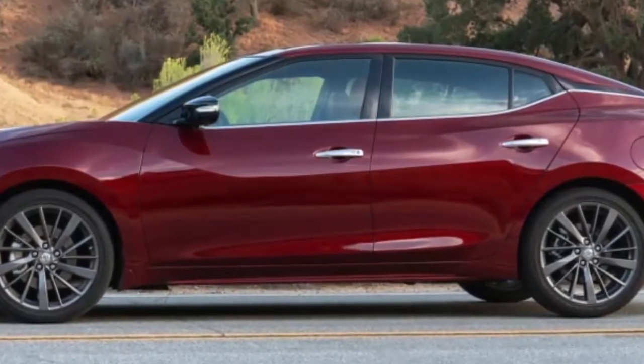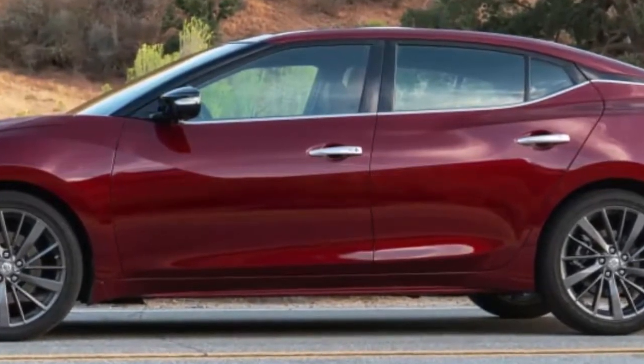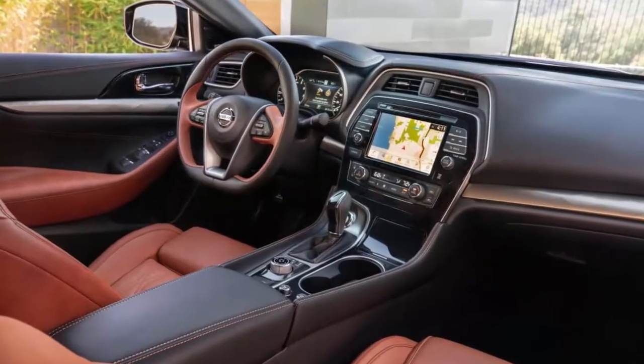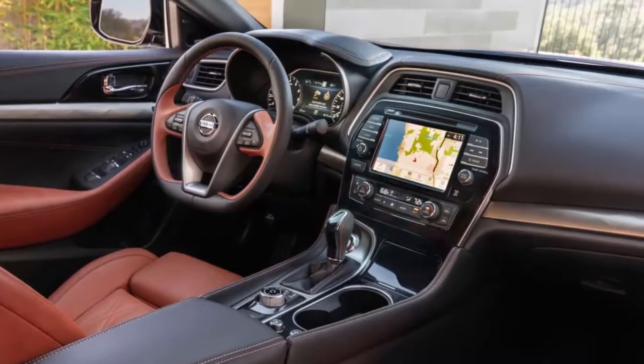Two options packages will be available. The SR will offer a premium package featuring a dual-panel panoramic moonroof, a 360-degree camera system, and advanced safety and driver assistance tech. And the Platinum will offer a reserve package with special-design 19-inch aluminum alloy